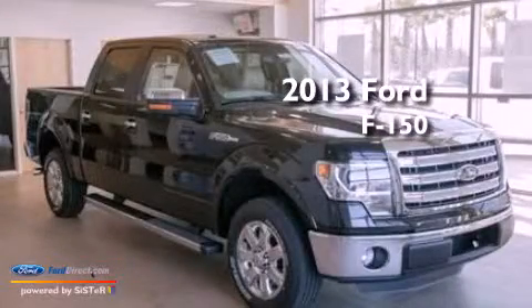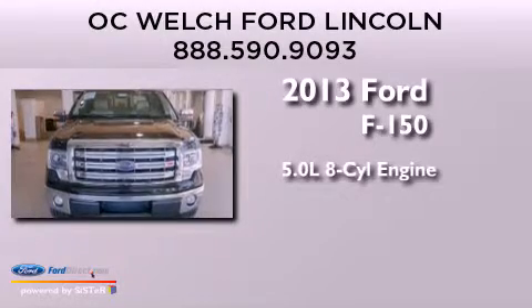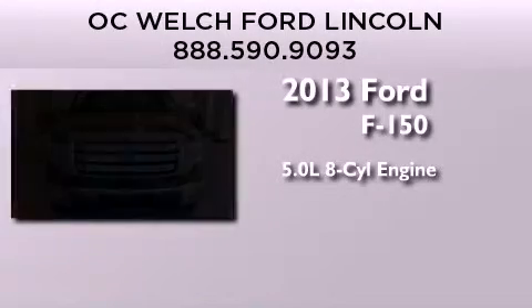This is a brand new 2013 Ford F-150. It features a 5.0-liter, eight-cylinder engine and an automatic transmission.